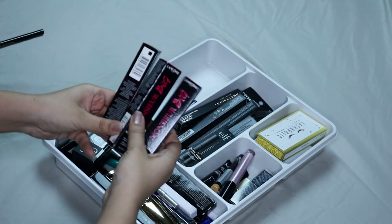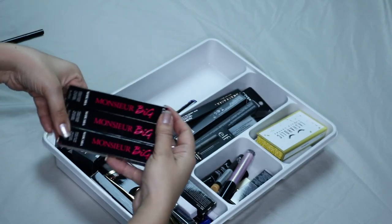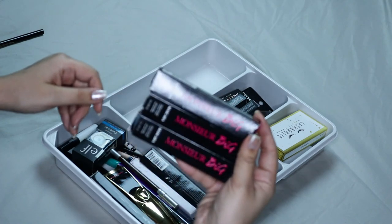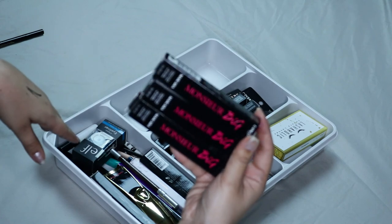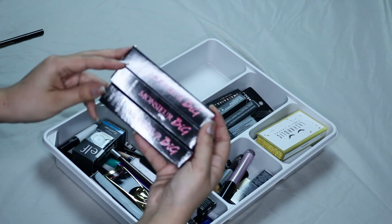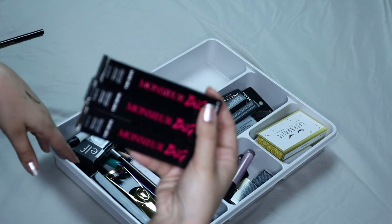Back here I have three unopened brand new Lancôme Monsieur Big mascaras. This is my favorite mascara and I am not getting rid of this. I usually get them when they're on sale at Sephora, Macy's, Ulta — whatever. These ones usually go on half off, so not getting rid of this.